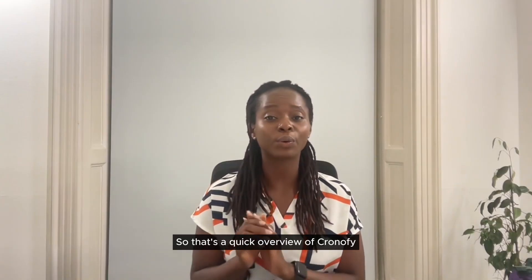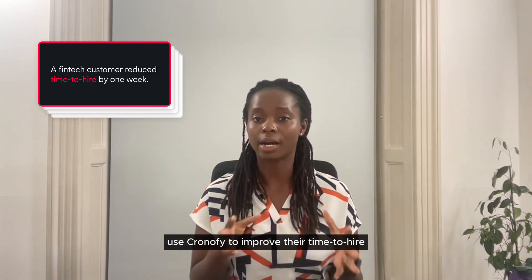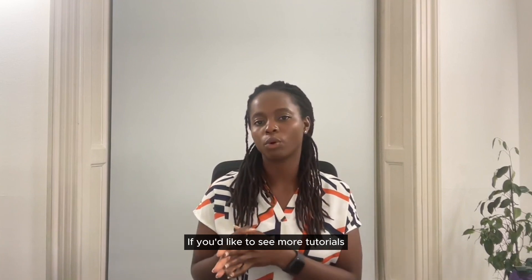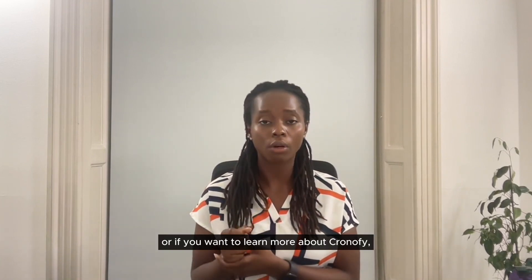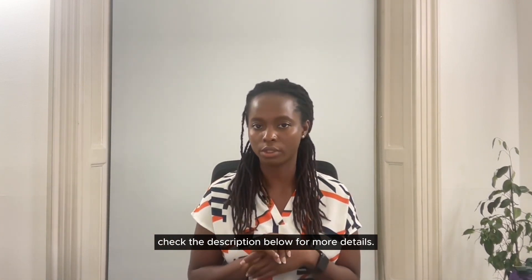So that's a quick overview of Chronify for interview scheduling. Recruitment teams use Chronify to improve their time to hire, and you can do the same. If you'd like to see more tutorials on how to schedule interviews with Chronify inside your ATS, or want to learn more about Chronify, check the description below for more details.